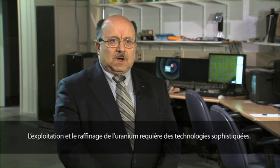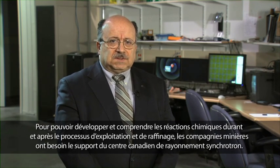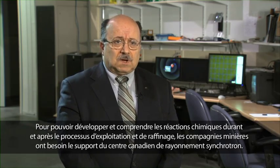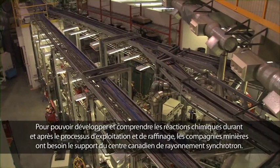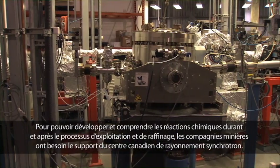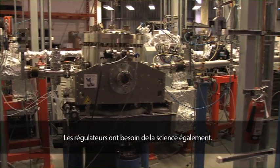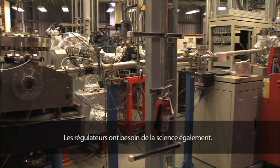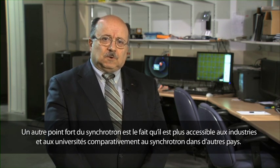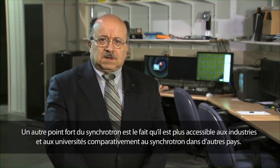Uranium mining and refining requires a lot of sophisticated technologies. To develop and understand some of the chemical reactions and what is happening during the process, or after processing in management of our tailings, our scientists and technologists need the support of the Canadian Light Source and the Synchrotron. The regulators need the power of science as well. The Synchrotron is more available for industry and universities than in other countries.